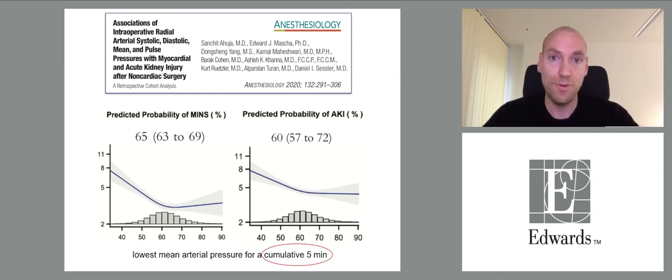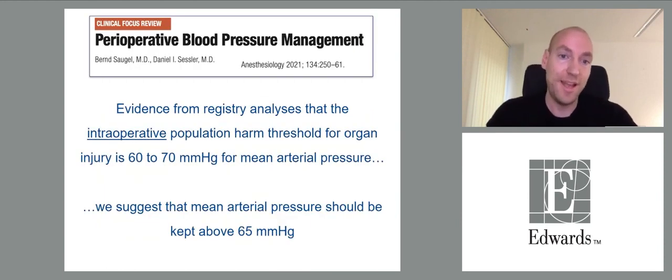Of course, this is only true for a population, not for an individual patient. Nevertheless, there is evidence from retrospective registry analysis that the intraoperative population harm threshold for organ injury is around 60 to 70 mmHg for mean arterial pressure, and it is reasonable to recommend keeping blood pressure above 65 mmHg.